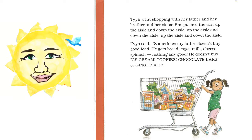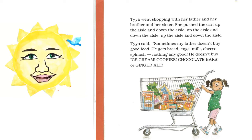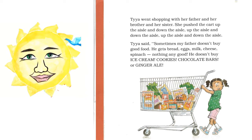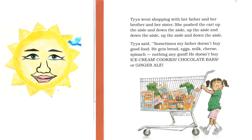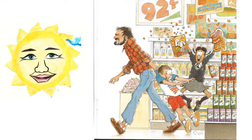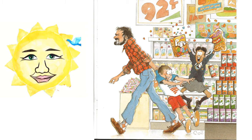Taya went shopping with her father and her brother and her sister. She pushed the cart up the aisle and down the aisle. Taya said, sometimes my father doesn't buy good food. He gets bread, eggs, milk, cheese, spinach — nothing any good. He doesn't buy ice cream, cookies, chocolate bars, or ginger ale.